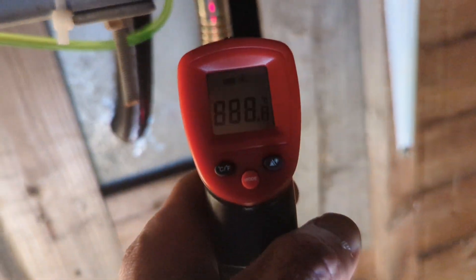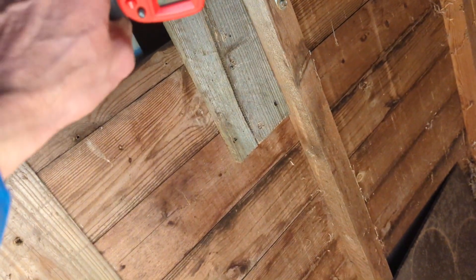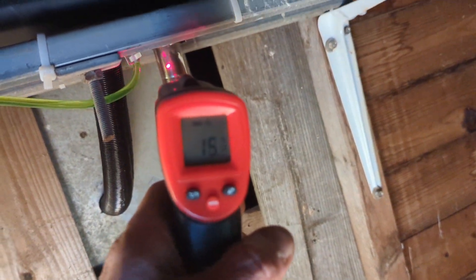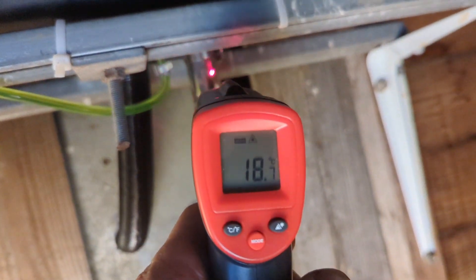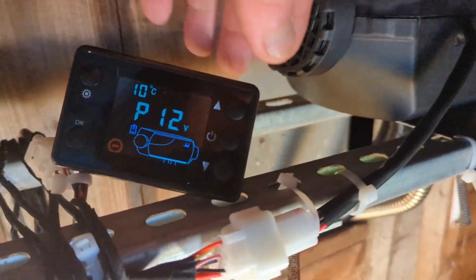It's just turned itself off. Let's see what the temperature of the exhaust is right now. That's only saying 21 degrees. 19 degrees. 25.66. Let's start this up again.